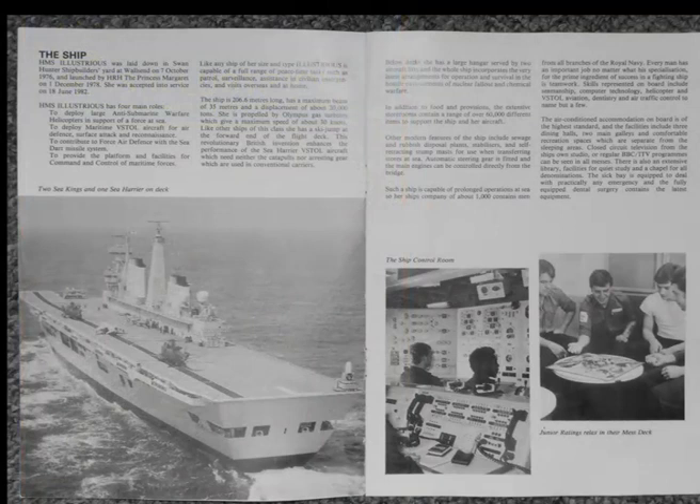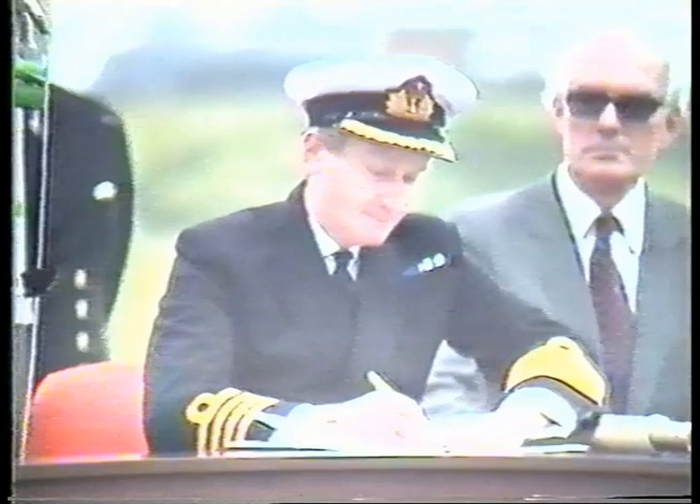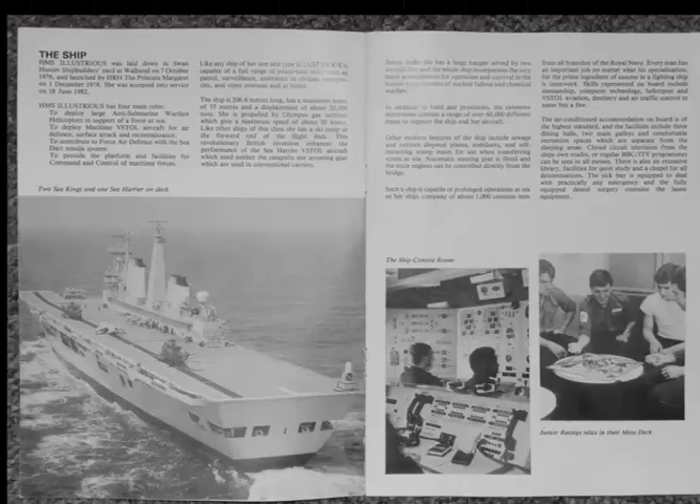HMS Illustrious was laid down in Swan Hunter Shipbuilder's Yard at Wall's End on the 7th of October 1976 and launched by Her Royal Highness the Princess Margaret on the 1st of December 1978. She was accepted into service on the 18th of June 1982.